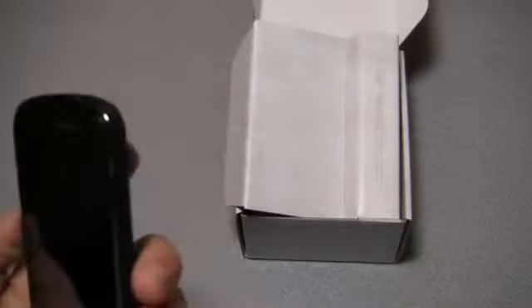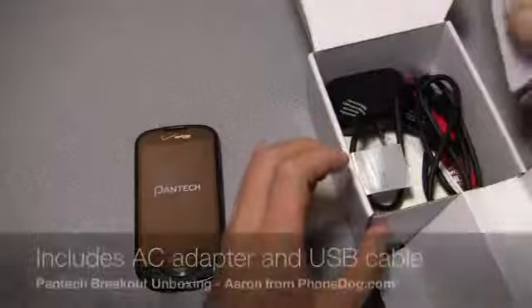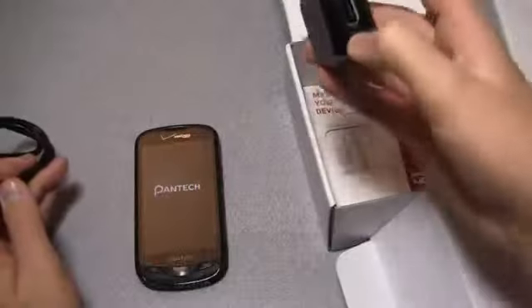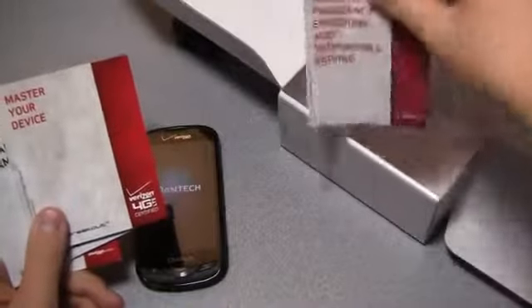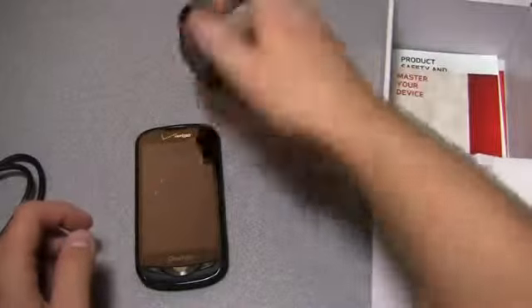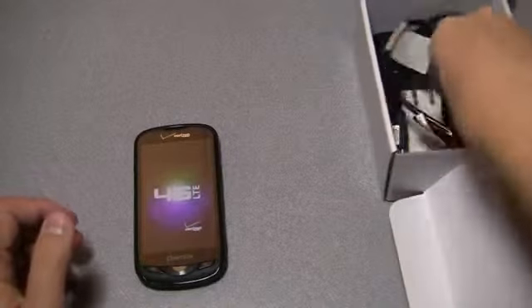We'll power that up and while we're waiting, let's see what comes in the box. USB cable, AC adapter module, 4G LTE SIM card, master your device guide, important consumer information, product safety and warranty information, and consumer information about radio frequency emissions. So some reading material and basic accessories — you don't get a lot in the box, but it's a hundred dollar device so you can't complain too much.